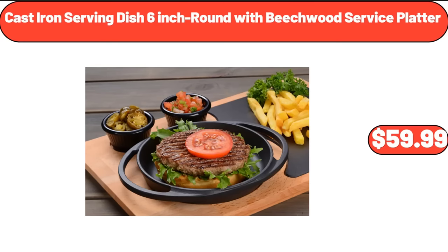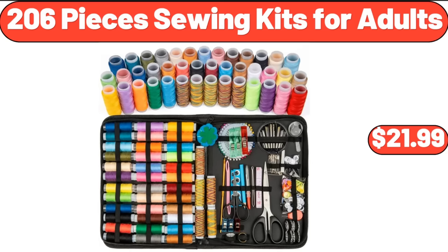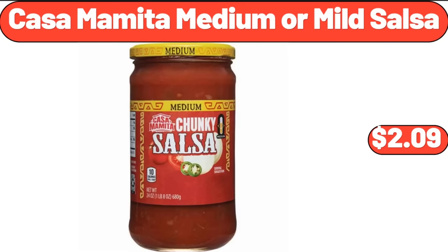Cast Iron Serving Dish 6-Inch Round With Beechwood Service Platter, $59.99. 206-Pieces Sewing Kits for Adults, $21.99. Casa Mamita Medium or Mild Salsa, $2.09.